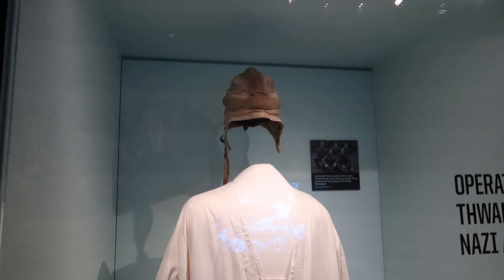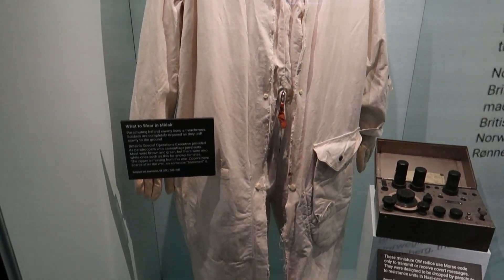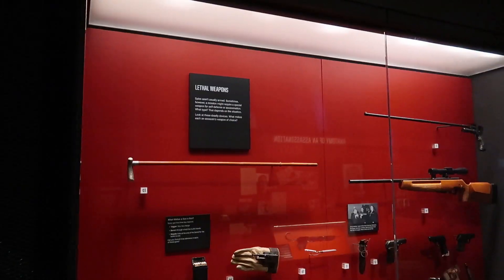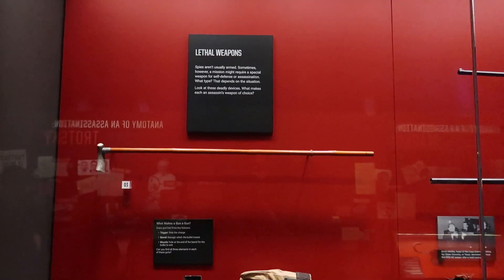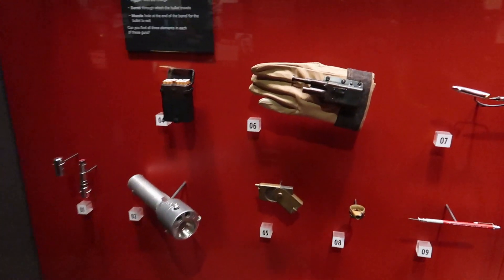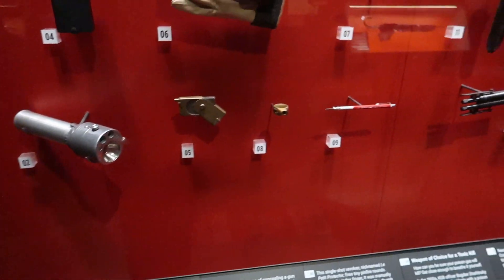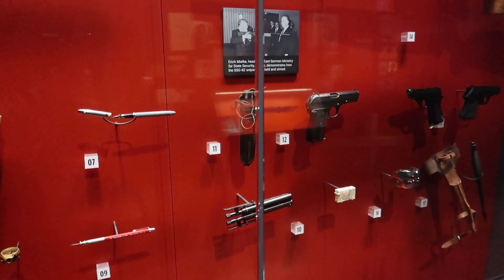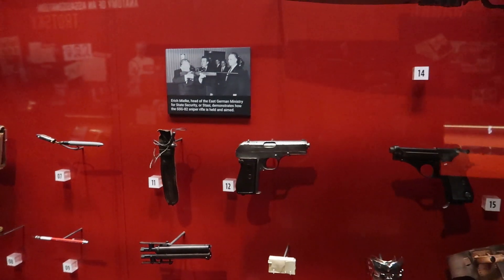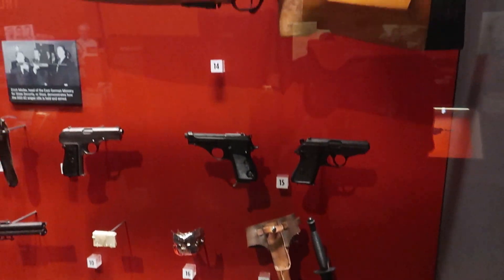Here we have a British paratrooper disguise used for camouflage in snowy climates, and a miniature Morse code radio. Here we have a case of more spy gadgets and weapons — different guns concealed in regular everyday objects: a glove gun, a cigarette gun, flashlights, lighters, pens — all sorts of things you'd see in spy movies, but they were actually real and used in different espionage operations. Here we also have a deadly dagger, some pistols and rifles.